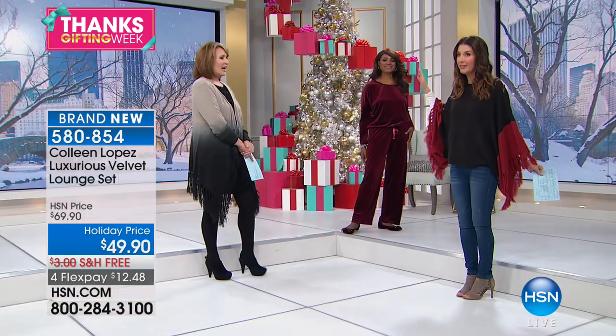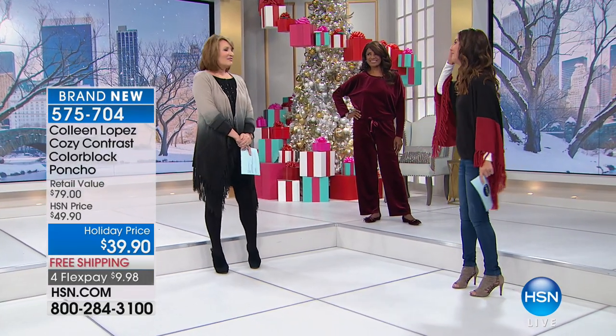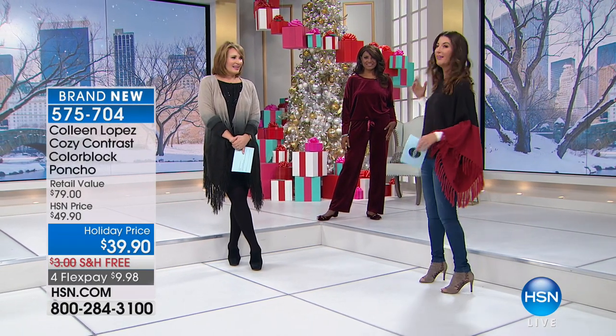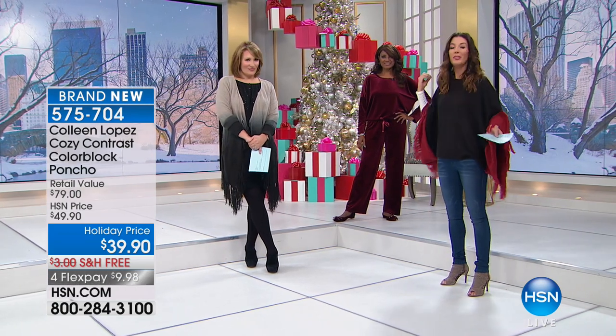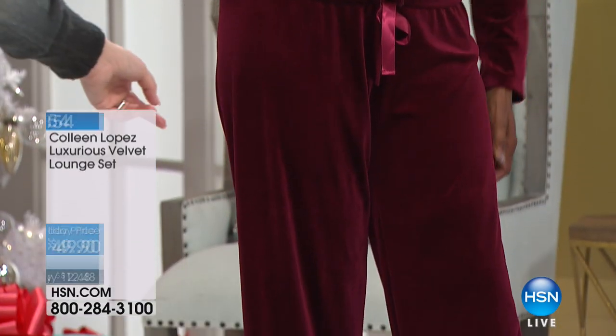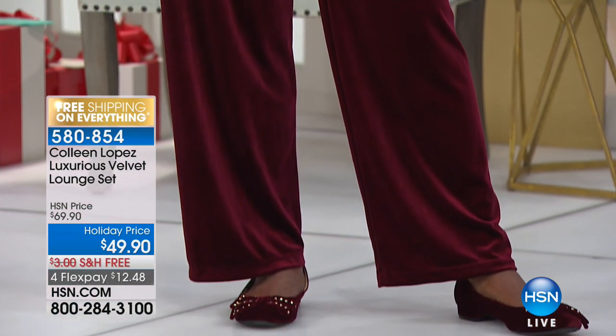Velvet is having a big moment in fashion. We love how sumptuous and rich it looks. You can easily wear it with heels. This is Colleen's version of a sweat pant — it's a little extra gorgeous. She knows how to elevate your style. It's comfortable, comes in pretty colors, and it's so affordable. It has 7% spandex — super yummy stretch velvet. We even sell velvet sneakers on HSN. We have to wrap this up — the poncho top is coming up next.